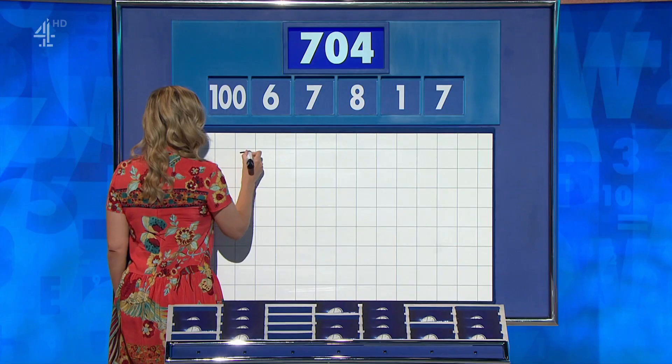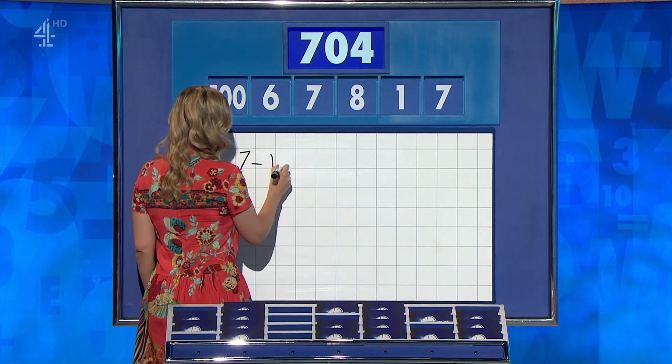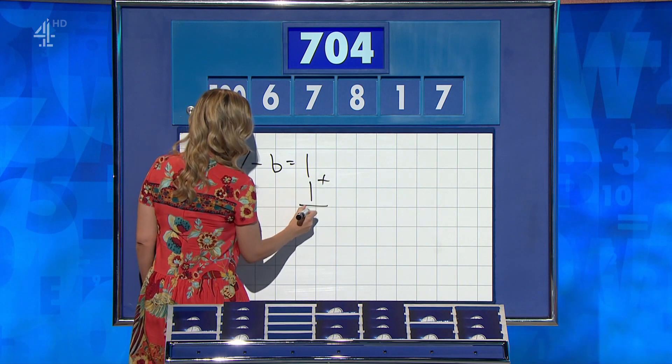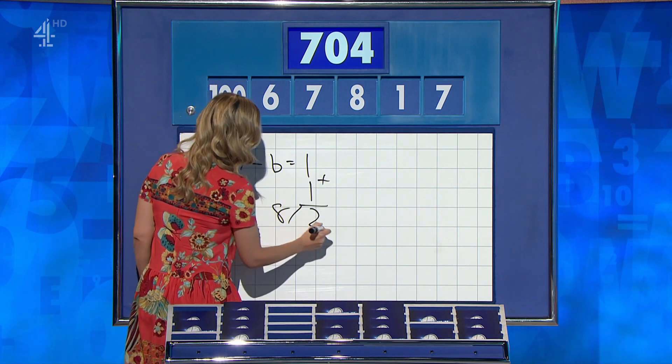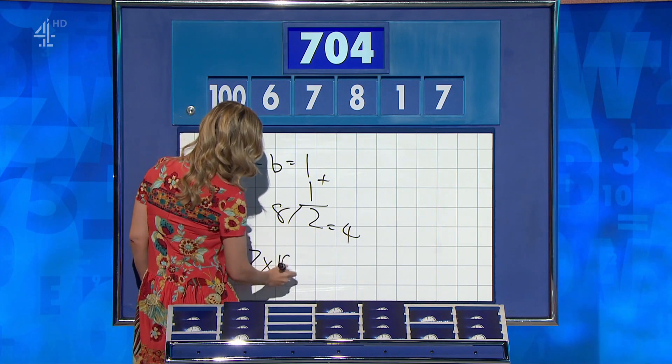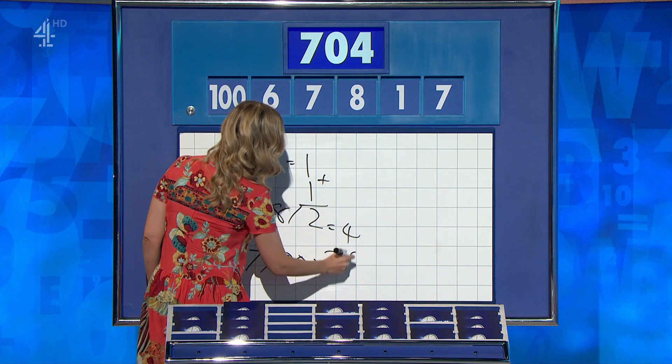7 minus 6 is 1. Add 1, that's 2. 8 divided by that — 8 over the 2 is 4. And then a spare 7 times 100 for 704. Nicely done.